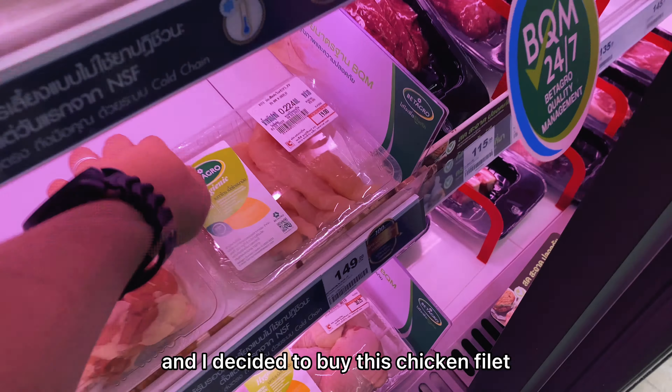They also have discounted products here. For example, soap is 28 baht, and cup noodles are around 39 baht, equivalent to 60 pesos. I'm not sure if that's more expensive or cheaper than the Philippines.